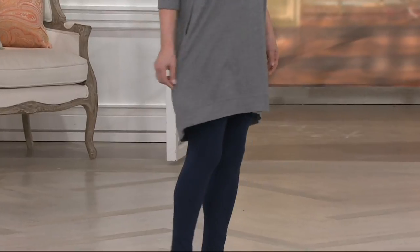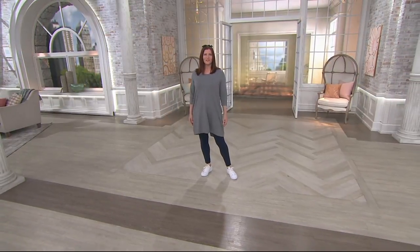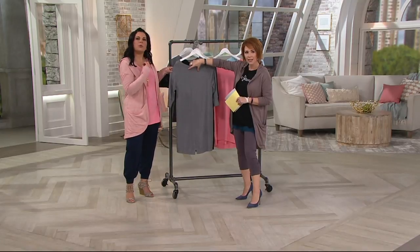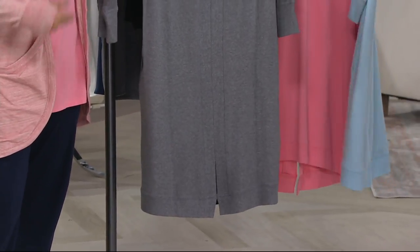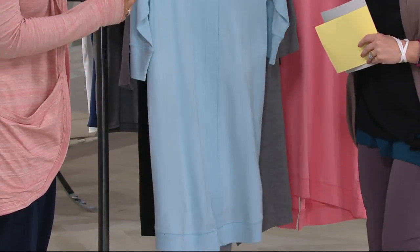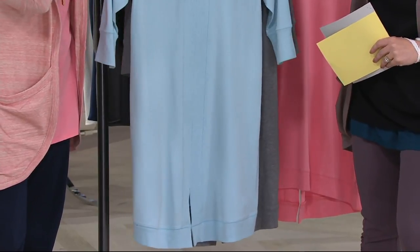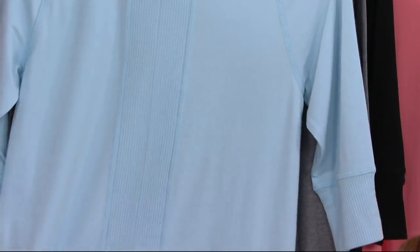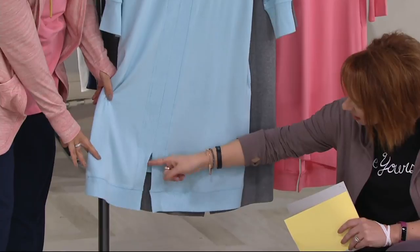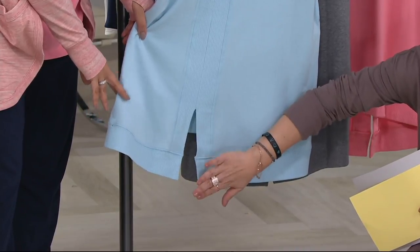I just have to show you the back — there's a gorgeous wide seaming detail that goes all the way down the back of the garment and opens up to a nice little slit in the back so you can really move with ease. It's a pretty fresh way to do a sleep shirt like this. You can see the ribbing at the neckline and a band going down to the bottom, with about a six-inch slit at the back — and notice it's about four inches longer in the back.